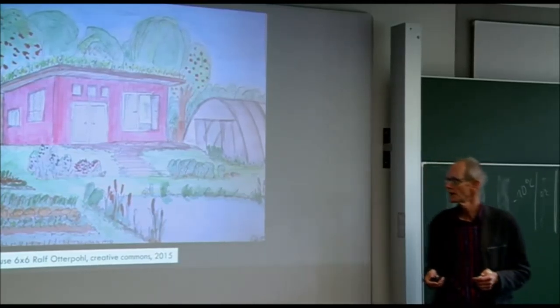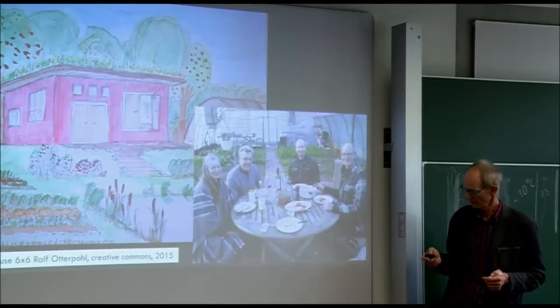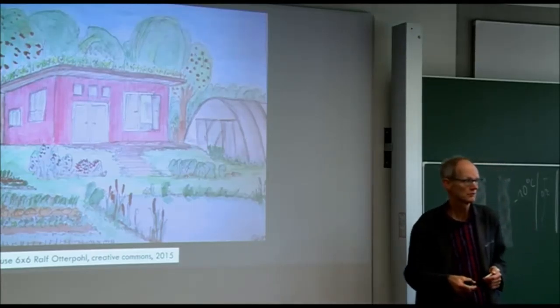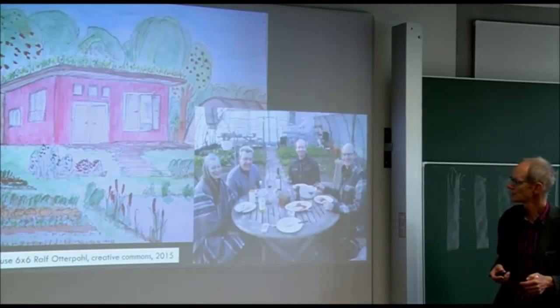In my point of view, a house of 6x6 would do if you have a greenhouse nearby. You want a greenhouse anyway for your production, and the greenhouse can also be living space.